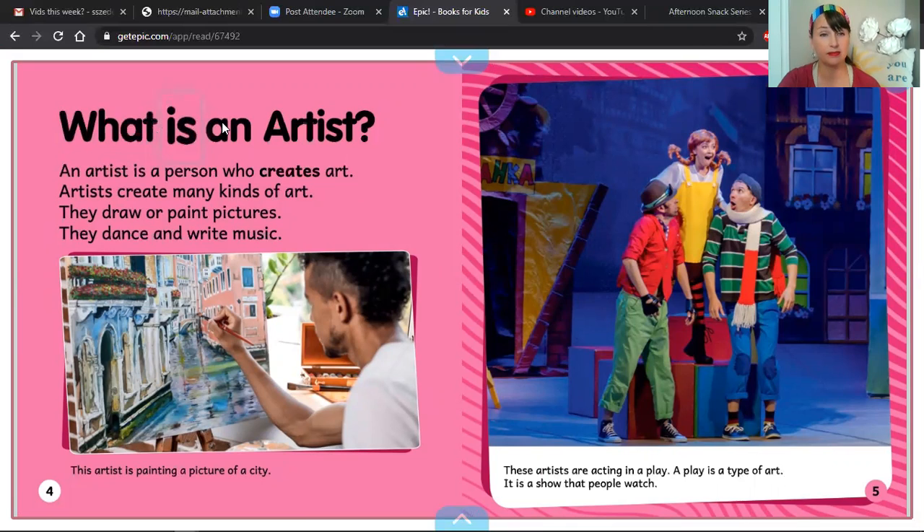Artists create many kinds of art. Your turn. They draw or paint pictures. They dance and write music. Another text feature on this page is this photograph. And beneath the photograph is a text feature we call a caption. So let's read this caption: This artist is painting a picture of a city. Now you.